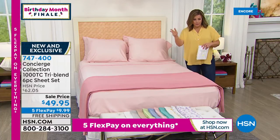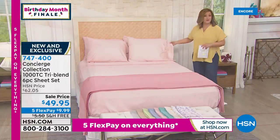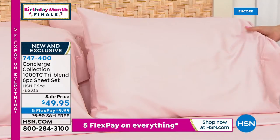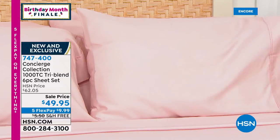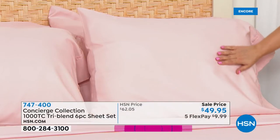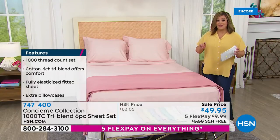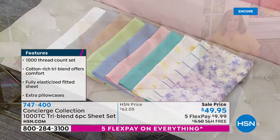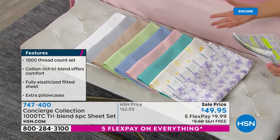It is the silkiest, most float-over-your-body feel. You would think that at a thousand thread count they'd feel stiff or cardboardy, but these just pool — they are absolute luxury. We've got the prettiest color palettes, and two extra pillowcases are included. We're really talking about creating that five-star resort bed in your home.